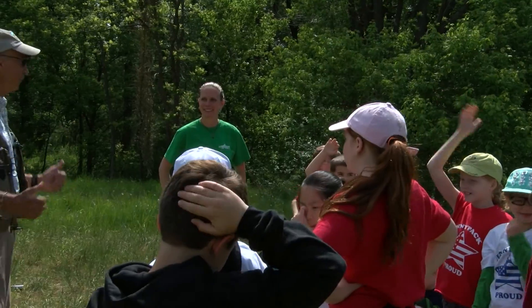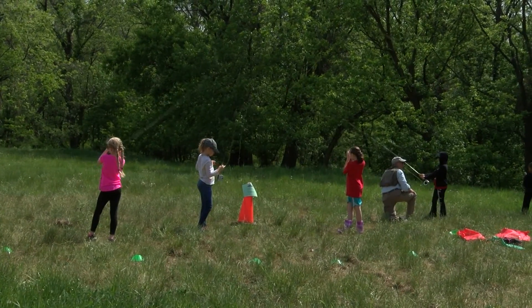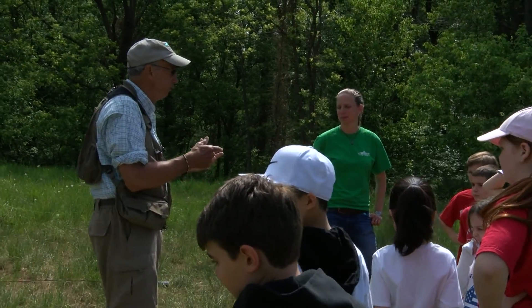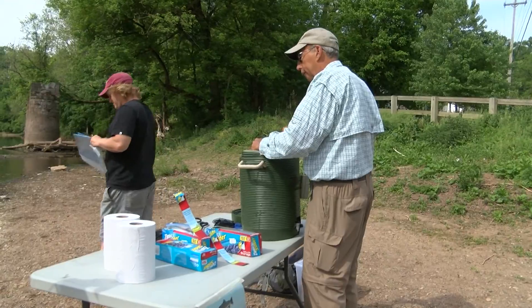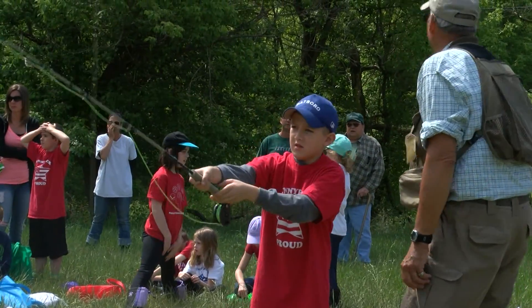The last station is learning how to fly fish, so there's a bit of physical education in there too. We were lucky enough to have Mr. Rich volunteer his time — he brought the fish here today and is teaching the kids how to fly fish. Fly fishing is another way to get kids out into nature for the rest of their lives.